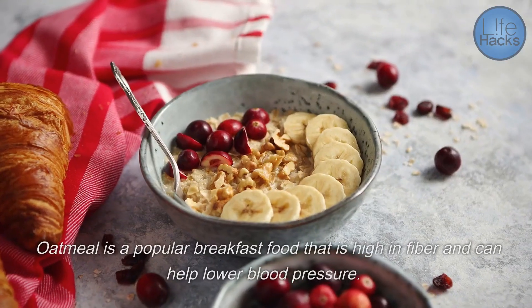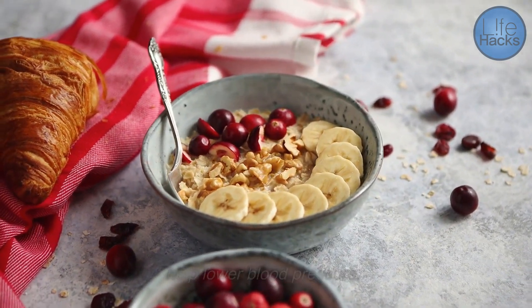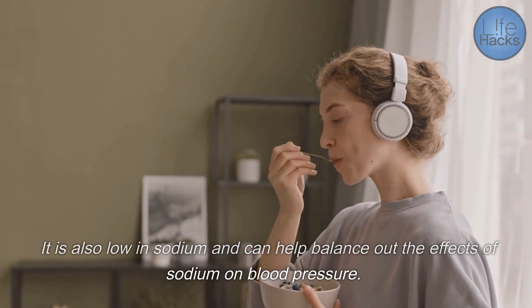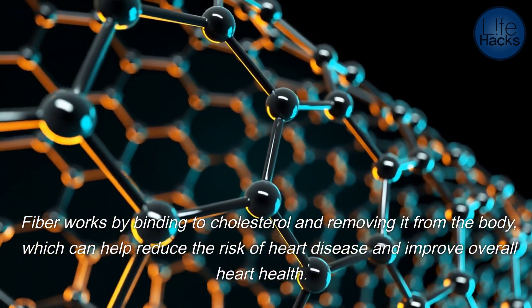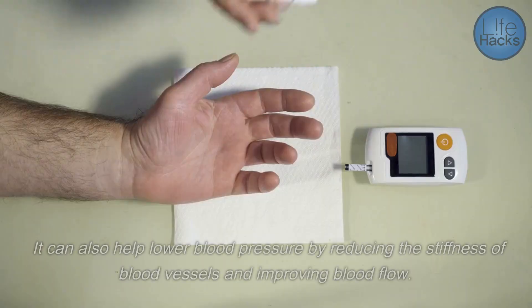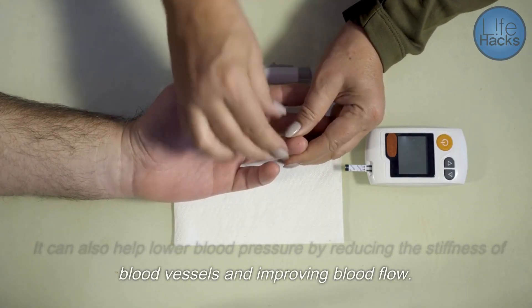Oatmeal is a popular breakfast food that is high in fiber and can help lower blood pressure. It is also low in sodium and can help balance out the effects of sodium on blood pressure. Fiber works by binding to cholesterol and removing it from the body, which can help reduce the risk of heart disease and improve overall heart health. It can also help lower blood pressure by reducing the stiffness of blood vessels and improving blood flow.